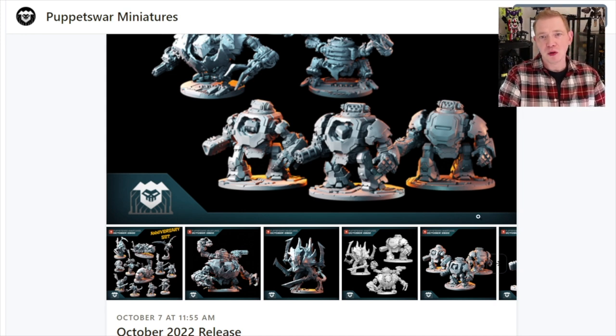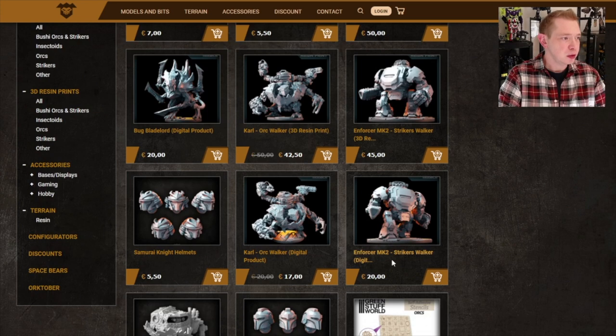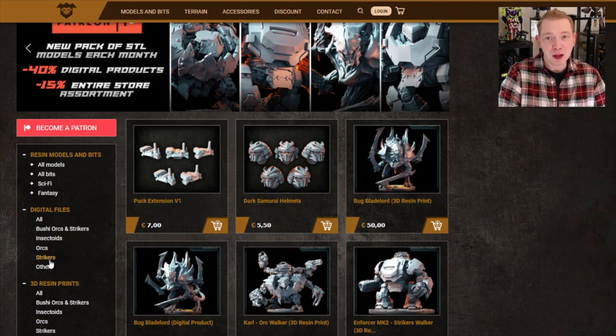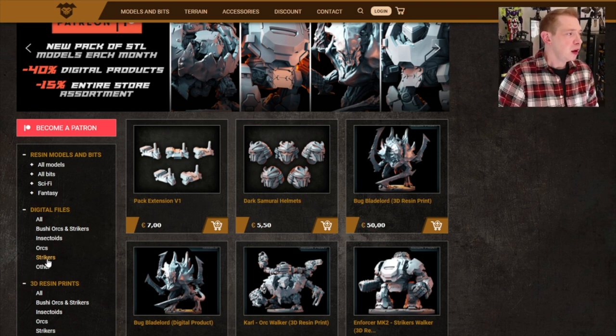You can always still pick up their digital files and even resin prints from them over on their actual site. While it's a better deal to pledge and get all of the STLs, you can go to their site and get the stuff a la carte. Like here's some stuff — the digital files and things like that — and then you can also get the printouts. They always are going to have an insectoid, an Orc, and a Strikers, depending on the theme for the month. They've always had something really fresh, and I'm generally impressed with what's going on there.